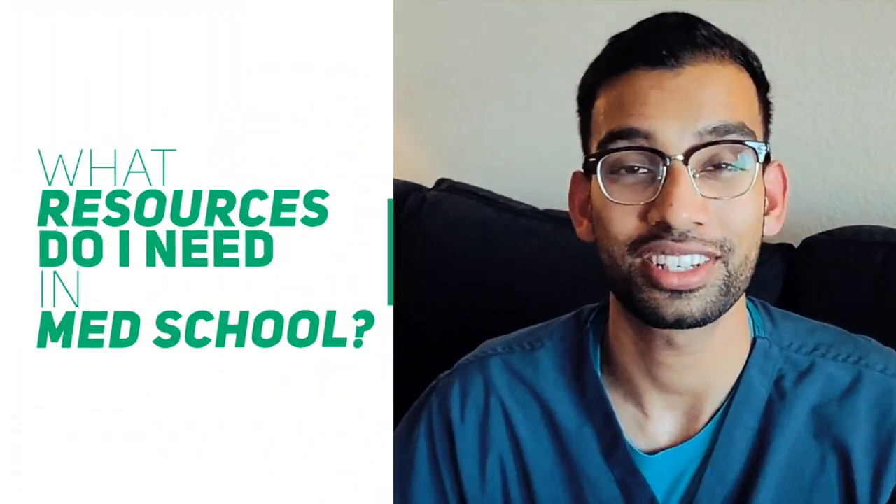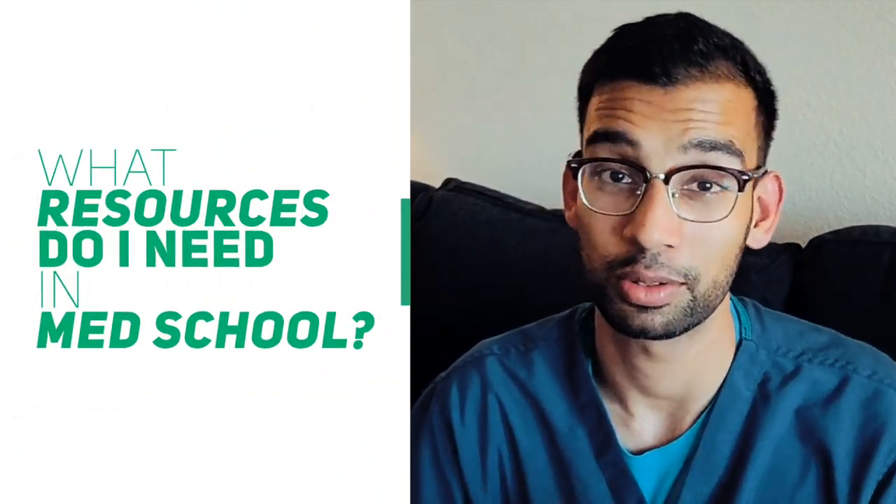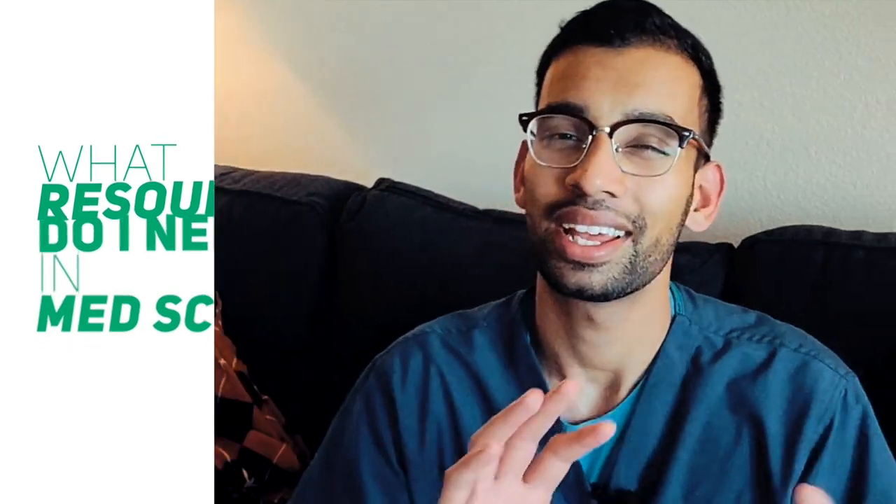So you're about to start medical school. First of all, congratulations. Now if you are one of those students, you likely have already sent me an email saying, hey, what resources or tools do I really need before starting med school? What should I buy, and what should I hold off on? So this is a video just for you. Let's get into it after this intro.